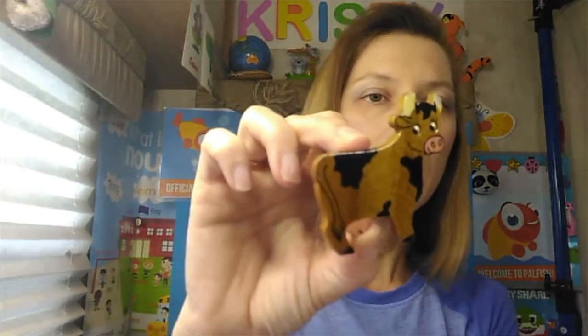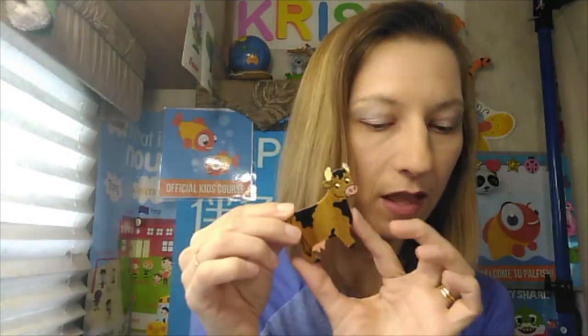Sometimes when you eat out, the kids get a crayon pack at the restaurant, or this was at our local grocery store — four crayons for free. They're great for teaching the primary colours and classroom words. Getting back to farm animals, I also have a cow that was given to me — it's a magnet, which comes in really handy for teaching the cow.